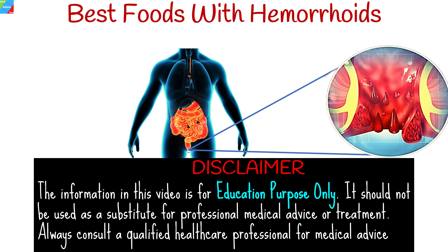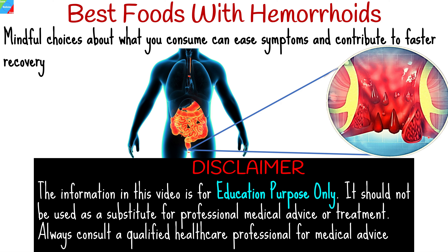Hemorrhoids often bring along discomfort, itching, and pain. Making mindful choices about what you eat can ease these symptoms and contribute to faster recovery. In this video, we'll look at the foods you should consider incorporating into your diet and the ones you should avoid to ensure your comfort and well-being.